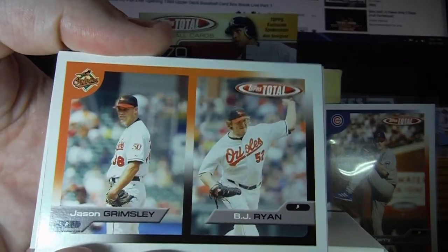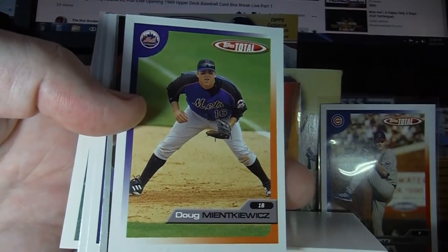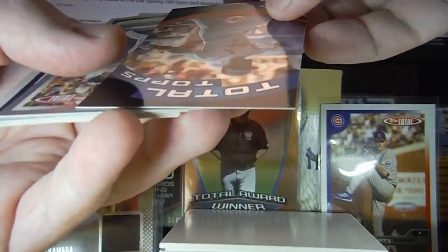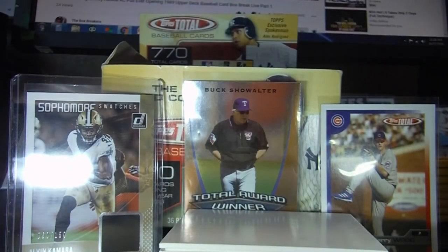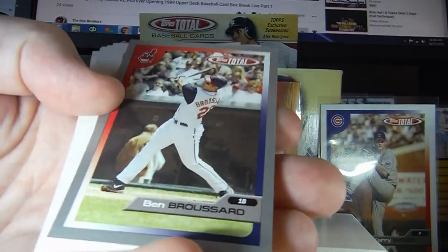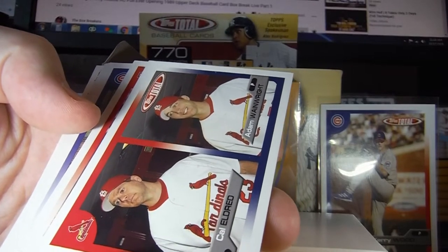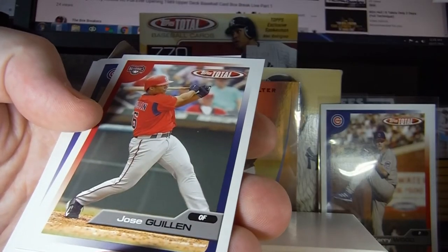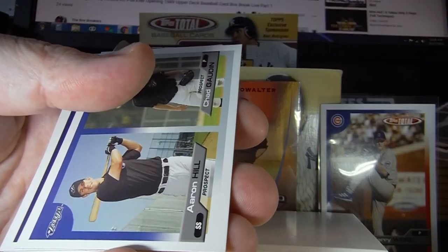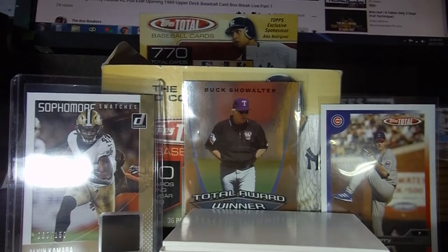Orioles — no idea. Here's another shiny card — Albert Pujols! These must be the insert cards. Total Tops, Albert Pujols. We'll put that in a sleeve and take a closer look in just a second. There's Adam Wainwright — I've heard of him — and Cal Eldred. Ryan Dempster too, I think I've heard of him because of our Cubbies fan.